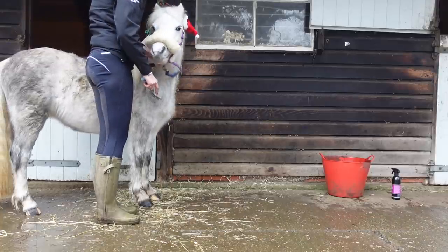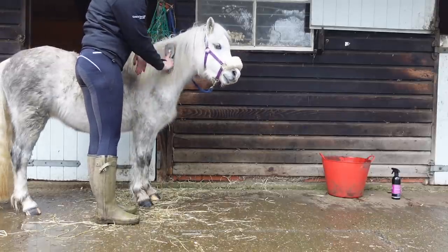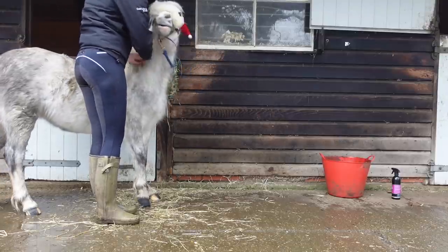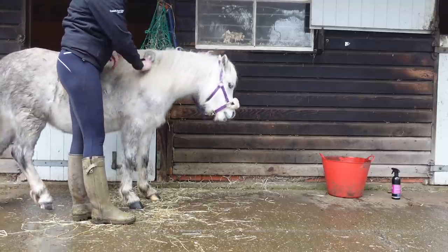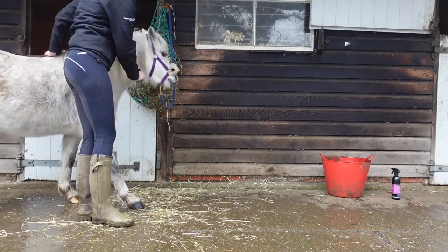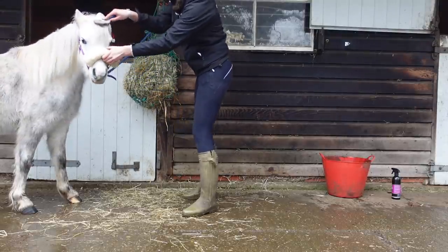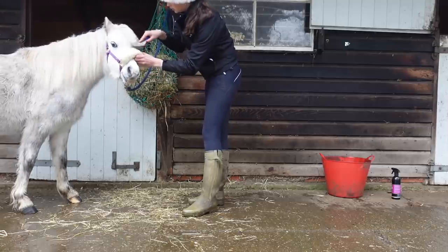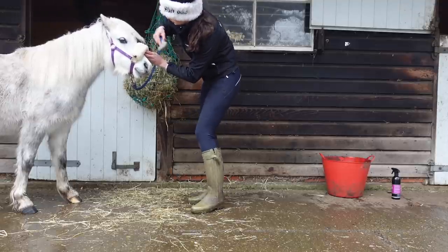I have to be really patient and do things quite slowly with Bonnie, especially with the mane, because I want it to be a positive experience. When she stands still I give her a little reinforced scratch. Weirdly, she doesn't mind her forelock being done that much — she's very patient here. And if you like the fluff on her headcollar, I thought it was quite festive!